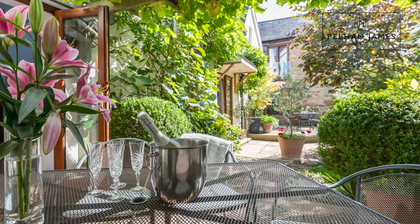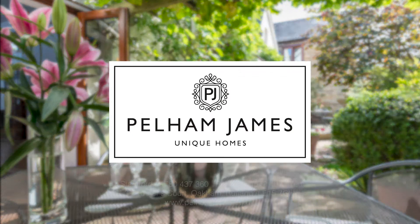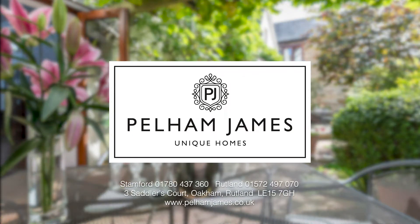If you'd like to arrange a viewing of Welland Barn, we'd love to show you around. We've also got lots more photographs available on our website and on our social media. Thank you.